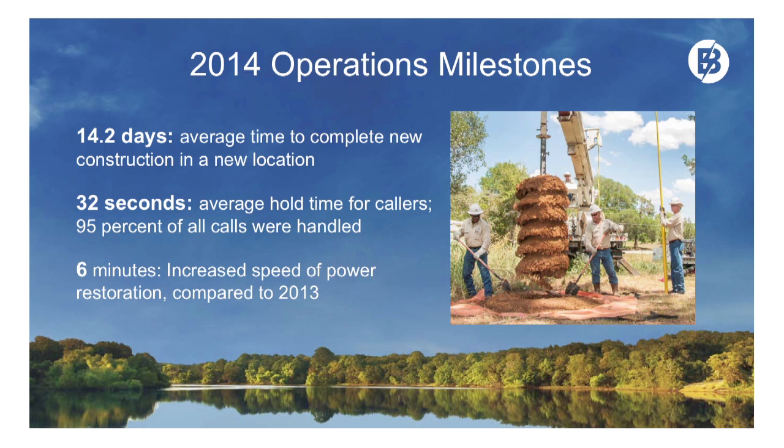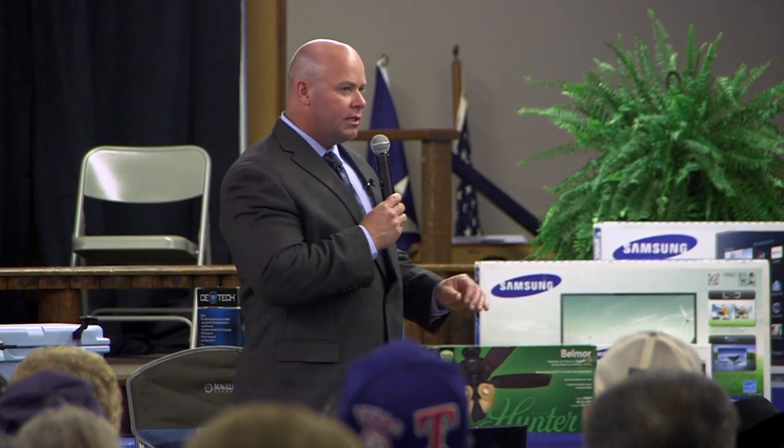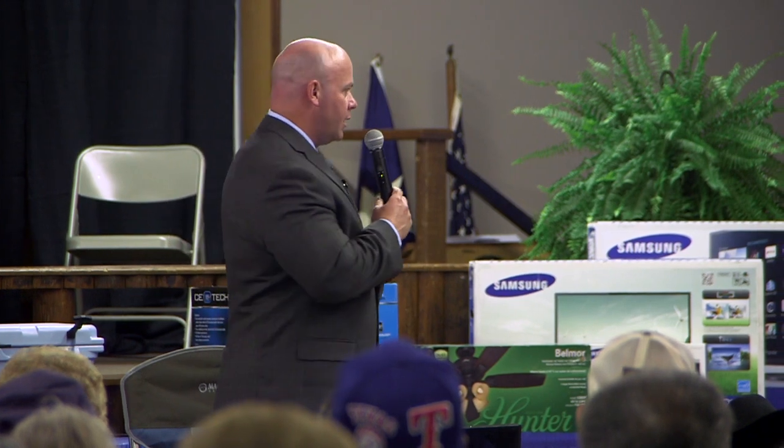32 seconds is the average hold time for callers. Someone calling our call center is generally on hold on average for 32 seconds. We have a 95% call handling rate — that is out of this world when it comes to utilities. We are typically seeing numbers in the 80% range with other utilities. We are very, very proud of the way we're handling your calls.